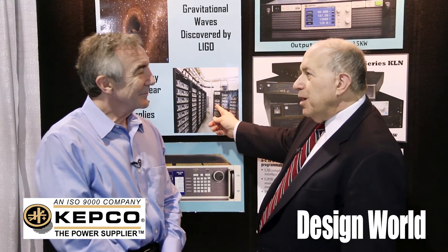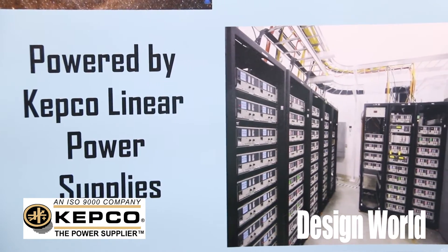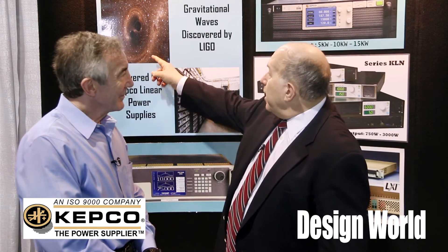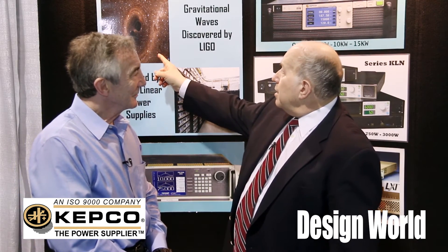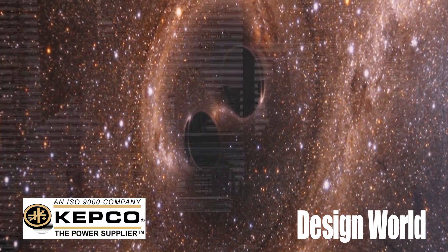And so they bought them and installed them in these power supply rooms throughout the observatories in both Hanford and in Livingston, Louisiana. And so they got to detect, before they actually went live with the system, the merger of these black holes 1.2 billion years ago. And we were the secret sauce because we were the quiet power that enabled them to detect those gravitational waves.